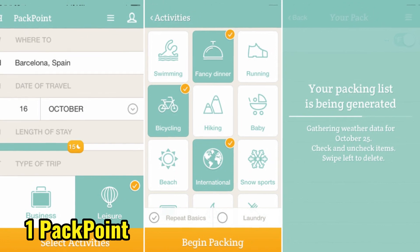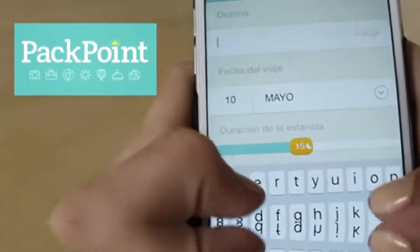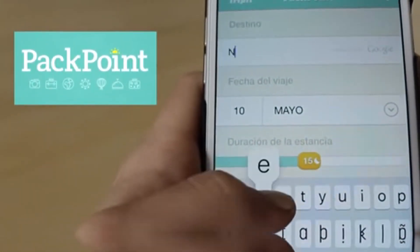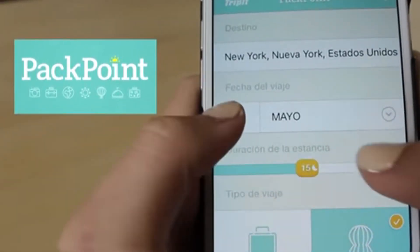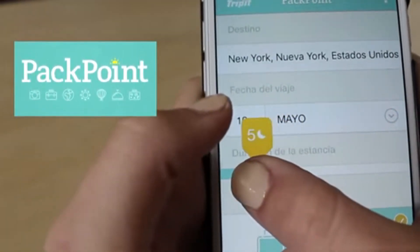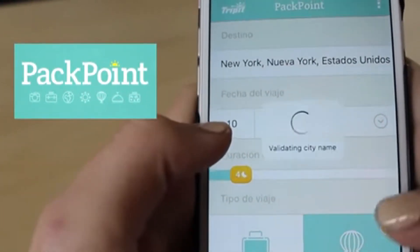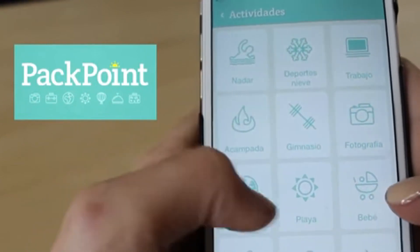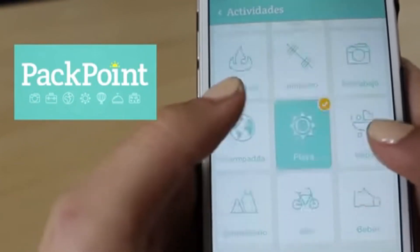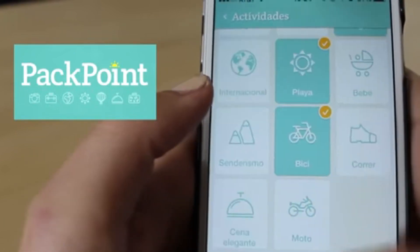And finally, the moment we've all been waiting for — the number one spot. After careful consideration and research, we're excited to announce that PackPoint takes the top spot as the best tech gadget for travelers. What makes PackPoint stand out? For starters, it's incredibly user-friendly and customizable. You can create a personalized packing list based on your trip itinerary, activities, and even the weather.